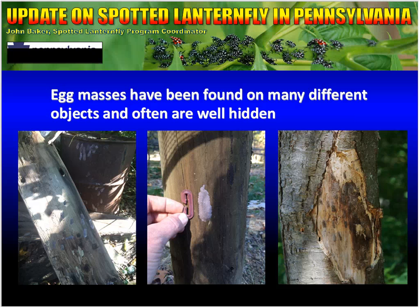Egg masses have been found on many different objects and are often well hidden. This makes our job very difficult. One of the things our survey teams do is egg mass scraping — we look everywhere for egg masses. Unfortunately, for every egg mass that we find, we probably are missing ten. This picture on the left shows a rusty 55-gallon drum just covered with egg masses all along the outside, and a piece of wood in front also covered with egg masses. The middle picture shows an egg mass on a wooden post, giving a reference for just how small the egg masses actually are.